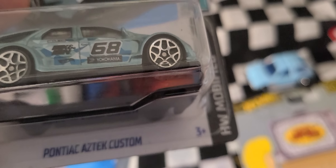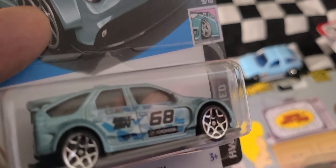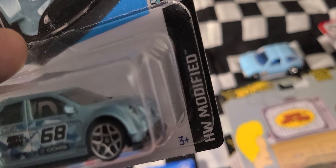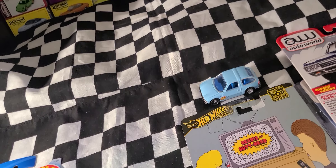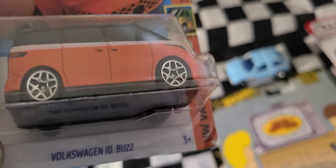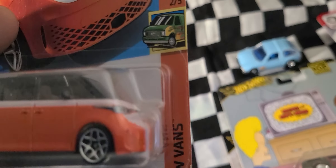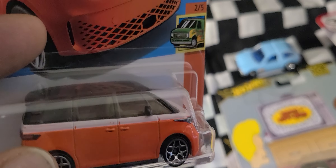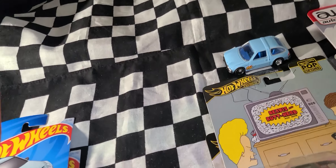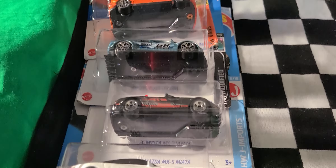We have the Pontiac Aztek Custom, HW Modified. I think I had a red or orange color variation of this not too long ago — I think this is my second time getting it, and it does have headlight detail, so it's got to stay. That's the rules. We got the Volkswagen ID Buzz, which a lot of people are going crazy about. VW vans — it's got headlight and taillight detail so it stays. I like the colors on it; it looks pretty practical and even has side mirrors, so it's a pretty good casting.